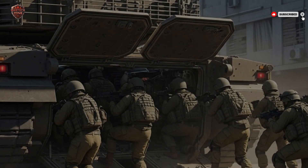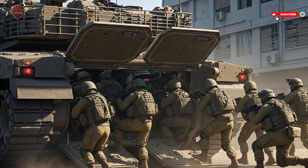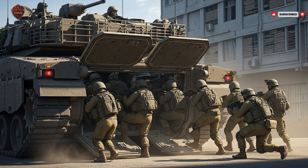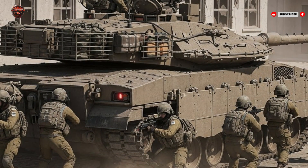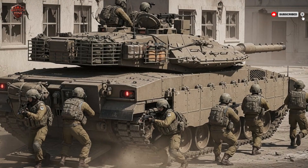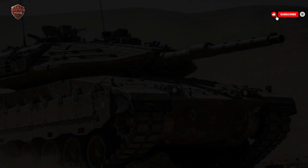Armor is one of the Merkava IV's defining features. Unlike many tanks with fixed armor, the Merkava IV uses modular composite armor, meaning that plates can be swapped depending on the threat. If the tank is facing anti-tank missiles, crews can install specialized armor designed to stop them. If it's facing tank shells or other heavy rounds, different plates can be added. This flexibility gives Israel a huge advantage in the field. The armor isn't just thick — it's smart, layered and sloped to deflect incoming projectiles rather than absorbing them head-on.